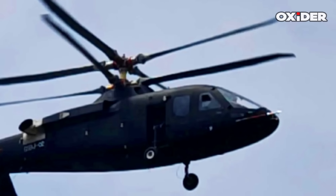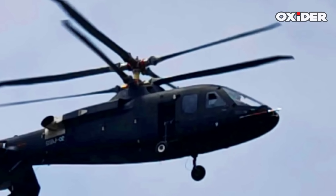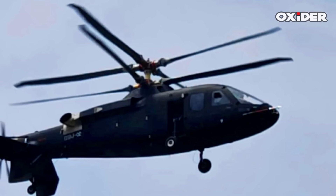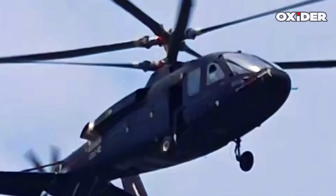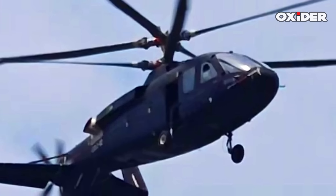The new Chinese aircraft features a coaxial rotor system paired with a pusher propeller in the tail. It adopts four-blade coaxial main rotors, which appear to be a rigid design. The helicopter also has a tadpole-like fuselage shape and a similar landing gear configuration to the S-97.